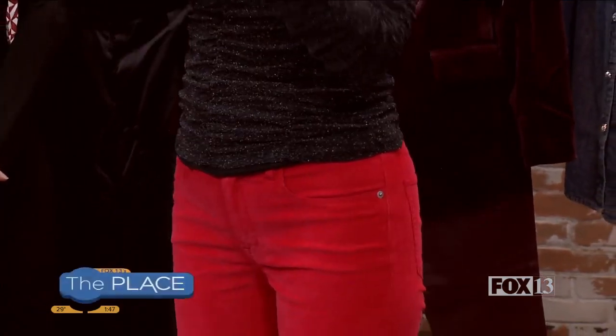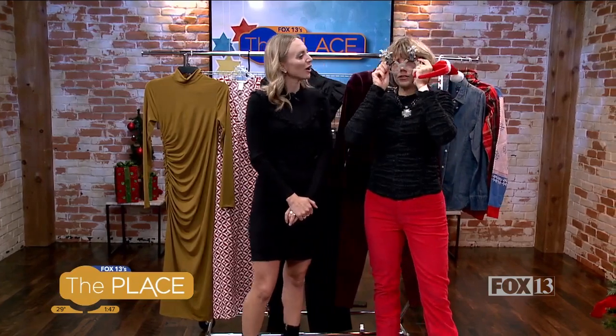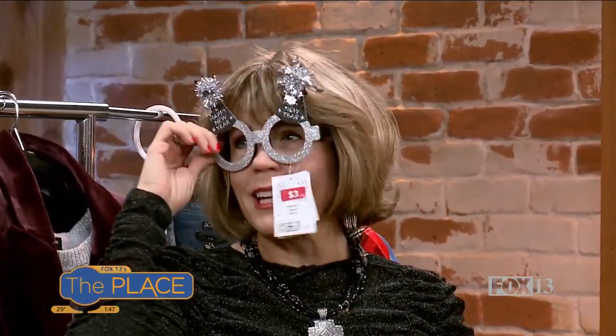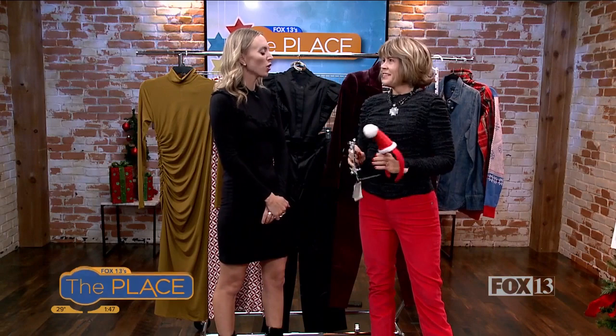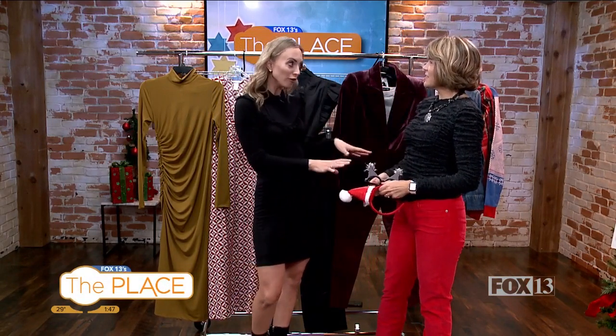If I want to just make it more Christmassy, I'll just add my little silly accessory. And if we're going for New Year's, we do this. Because you can see the tag — it was only $3 from H&M — so we're not breaking the bank on these things. You can almost spend a couple of extra dollars on accessories and not necessarily the outfit.